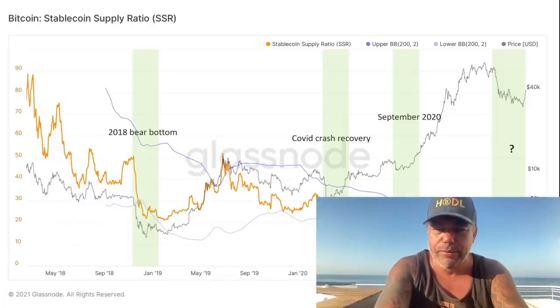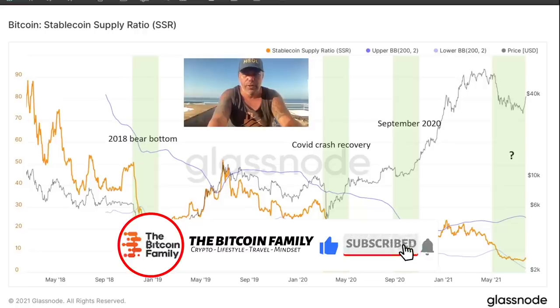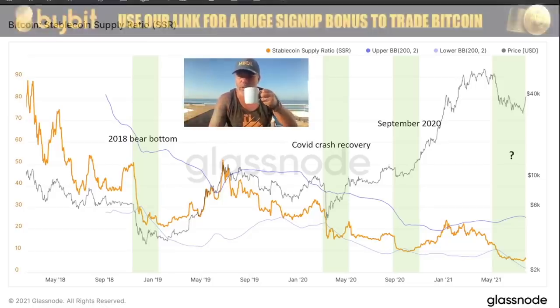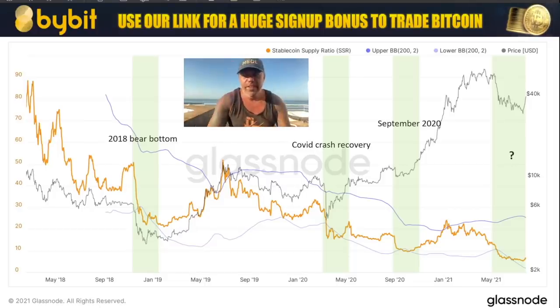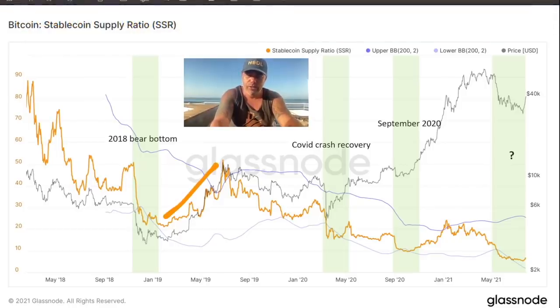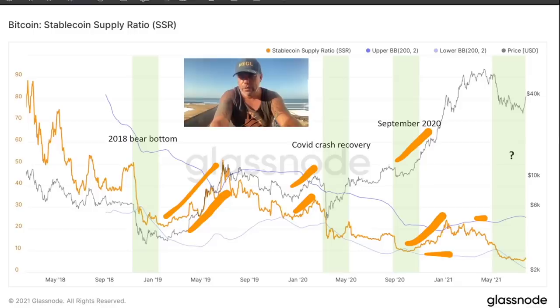This chart is the stablecoin supply ratio — I've been talking about this a few times in recent weeks. This is important: when stablecoins go into the market, the supply increases, and the price mostly increases as well. The yellow line is the stablecoin supply ratio. Every time the yellow line goes up, the black line — that's the price — goes up as well. We just visited that bluish bottom line and started to go up.